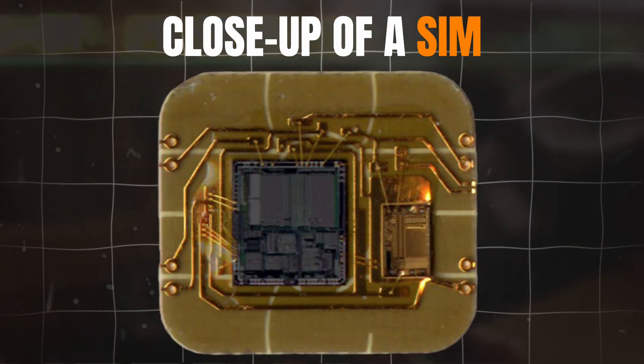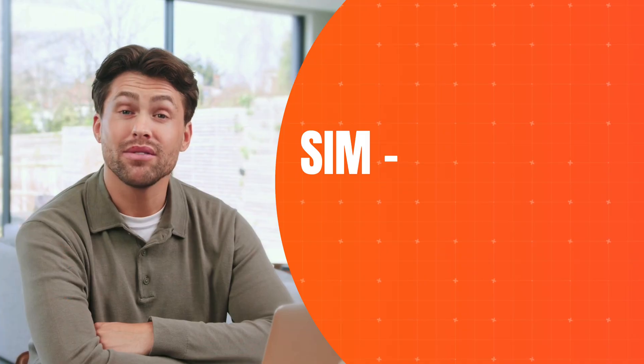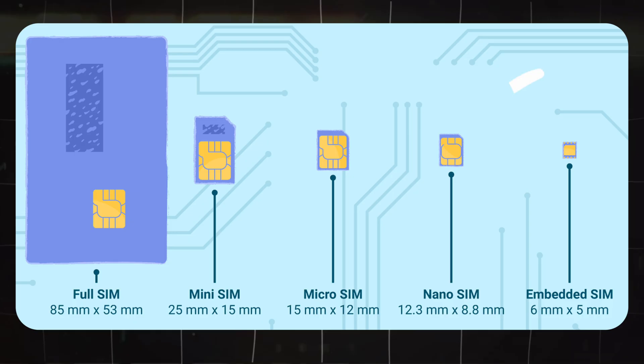They looked like this, about the size of a credit card. And they weren't just pieces of plastic — they were basically tiny computers. Each one had a processor, memory, encryption modules, and even a random number generator. By the way, SIM stands for subscriber identity module. Over time, SIM cards started getting smaller. First came the mini SIM, the one many of us remember. Then with the launch of the iPhone 4, we got the micro SIM. And one generation later, with the iPhone 5, came another size, the nano SIM. Today, in addition to all the different SIM card formats, there's another interesting option called eSIM.